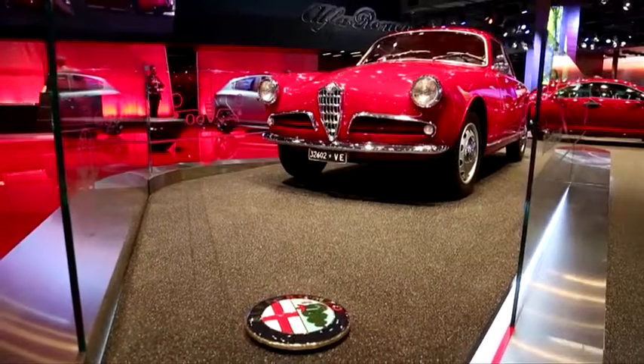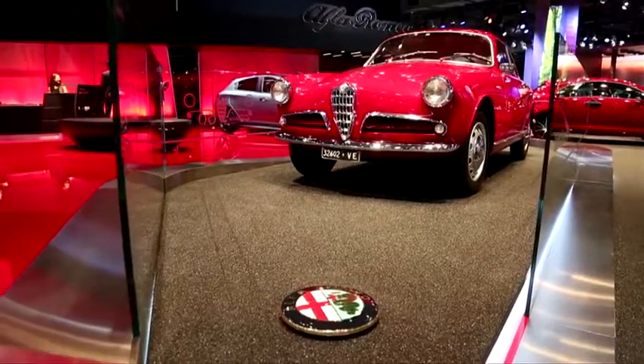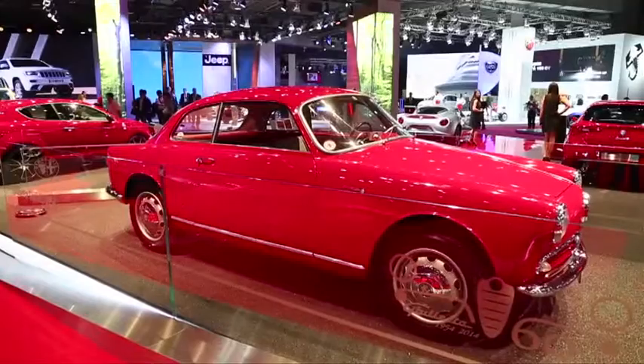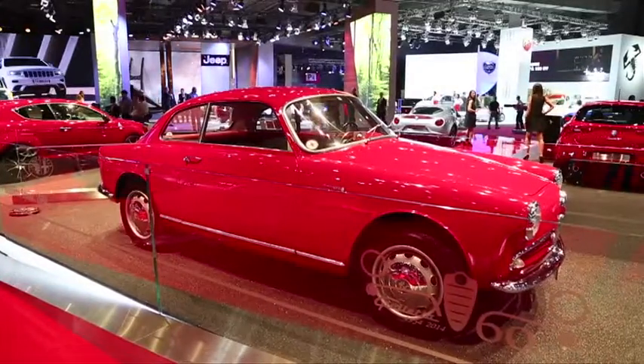L'édition du Mondial pour Alfa Romeo 2014, c'est avant tout un anniversaire : l'anniversaire des 60 ans de Giulietta. Giulietta est née en 1954, avec un modèle qui s'appelait la Giulietta Sprint, qui a été pour Alfa Romeo le début d'une nouvelle ère.